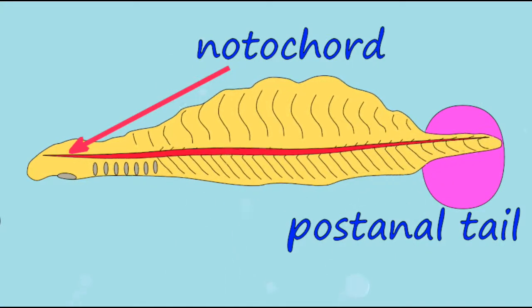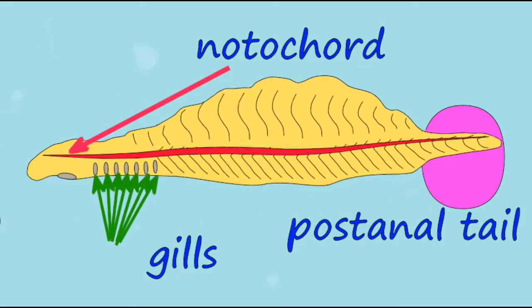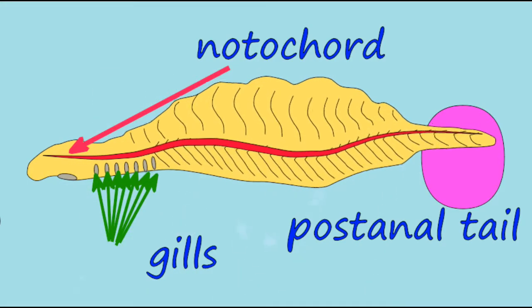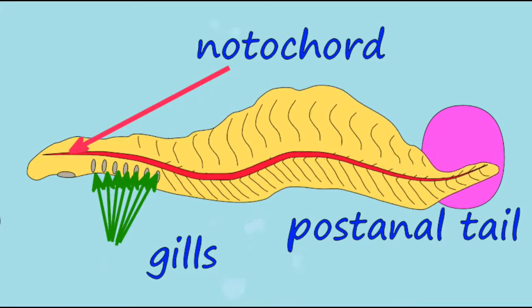Ancestral chordates not only evolved a notochord and a post-anal tail, and a pharynx with slits that could be used in feeding — they then sent aortic arches to these pharyngeal slits, and as water left the body, the blood could remove oxygen. Thus, these slits became gills, the same type of gills that fish use.